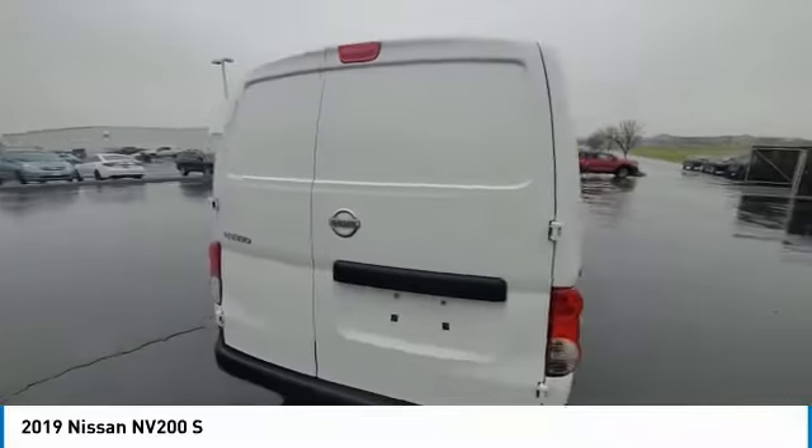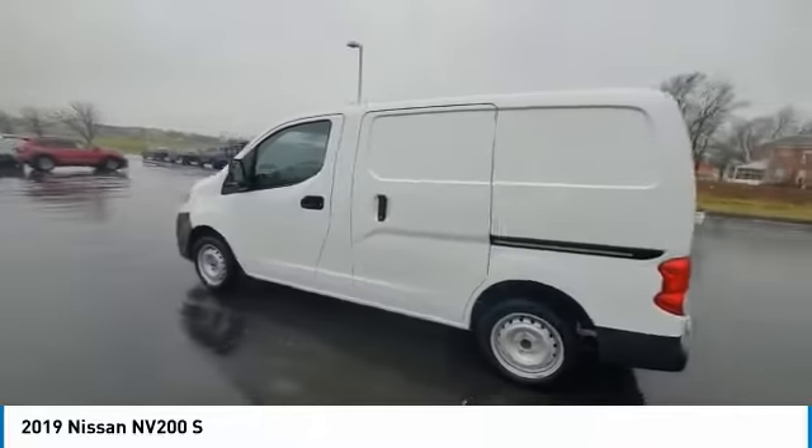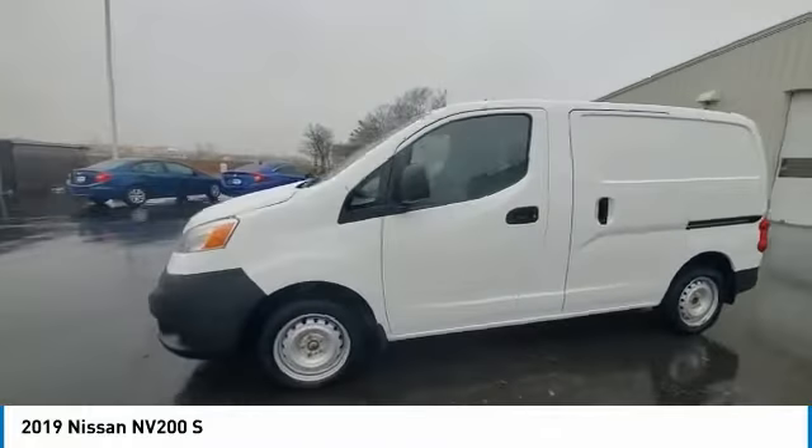The Nissan NV is for you. This vehicle has less than 15,000 miles. Here are some of this vehicle's great options.